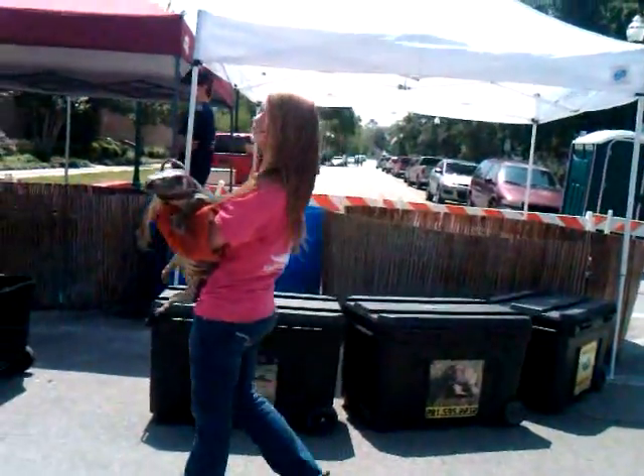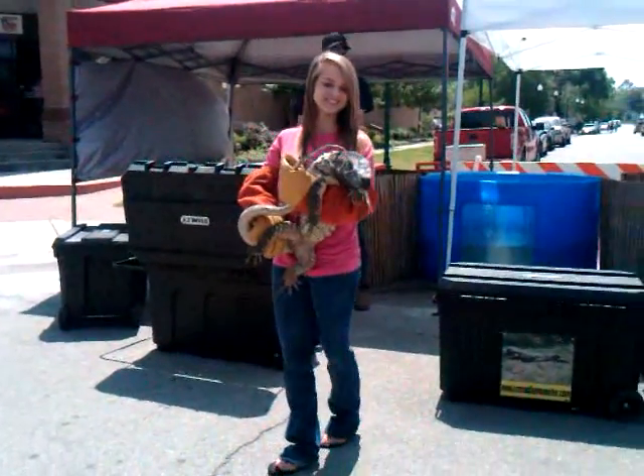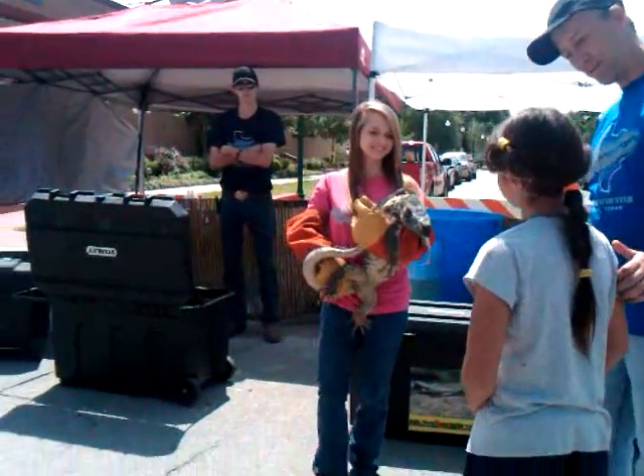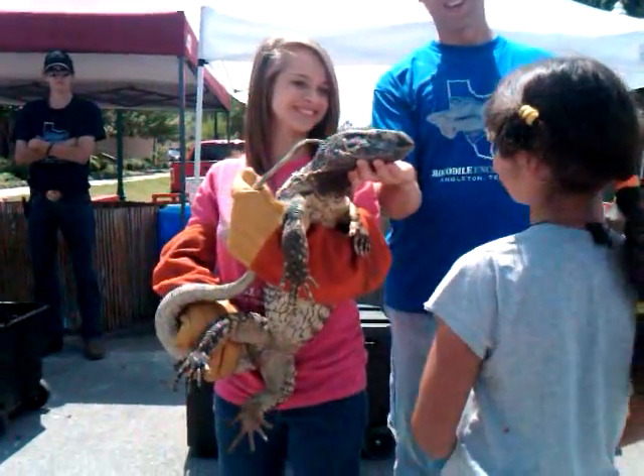Now I need a volunteer — come on up here real quick. What you can't do is move; you have to hold still. What's your name? Octavia, I want you to hold still right there.